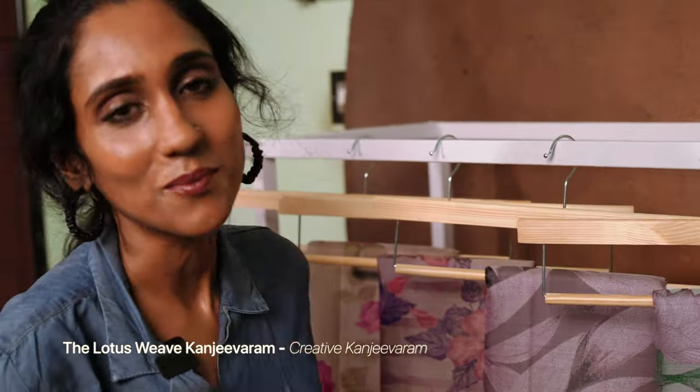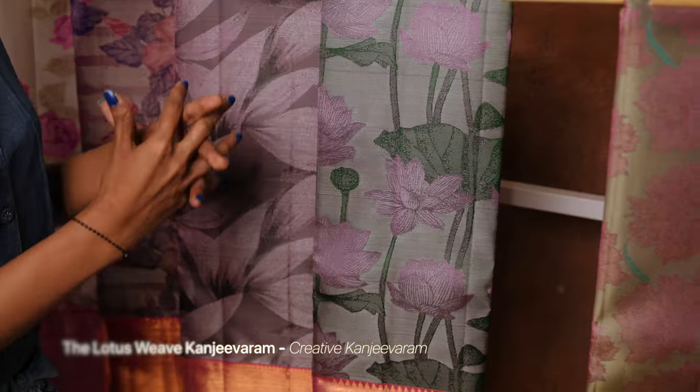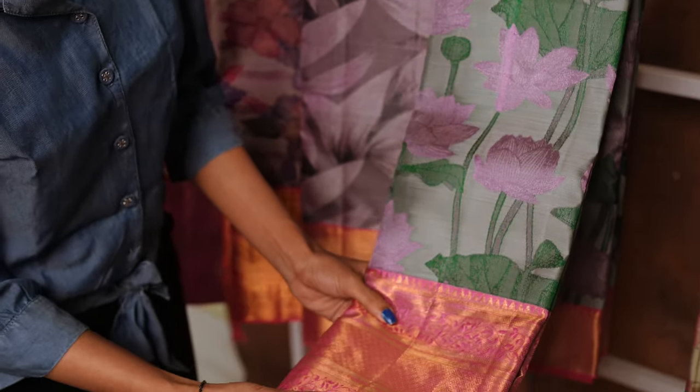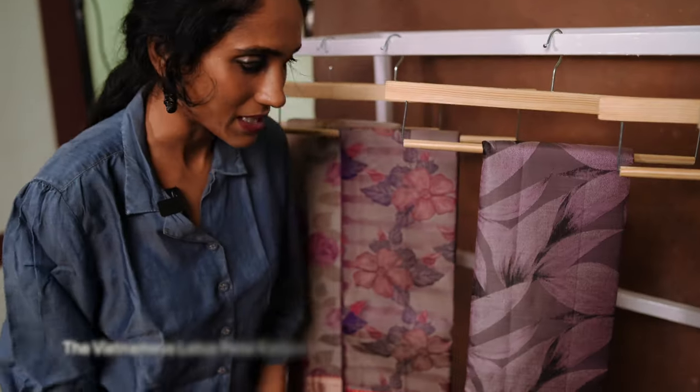Our favorite sari for the week is the Lotus Weave Kanjivaram. Lotus weave Kanjivarams are always best sellers on our website, and this one is no exception. It is woven in a swamp green shade with beautiful gold zari — very unique, very elegant, and apt for all events.